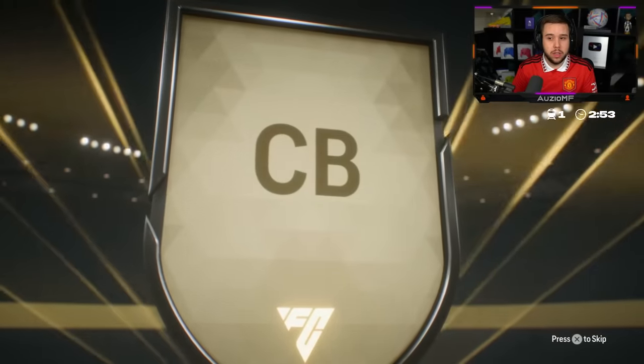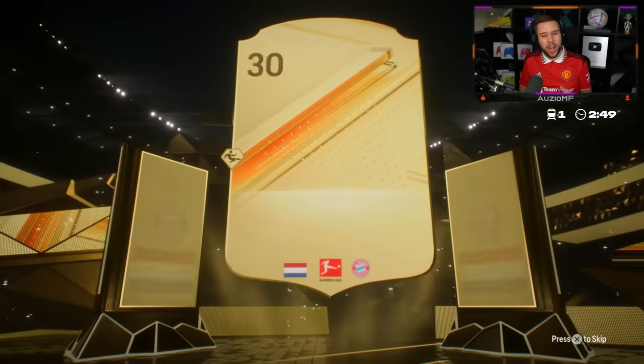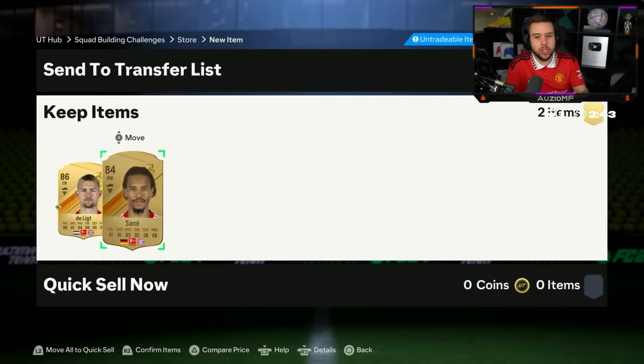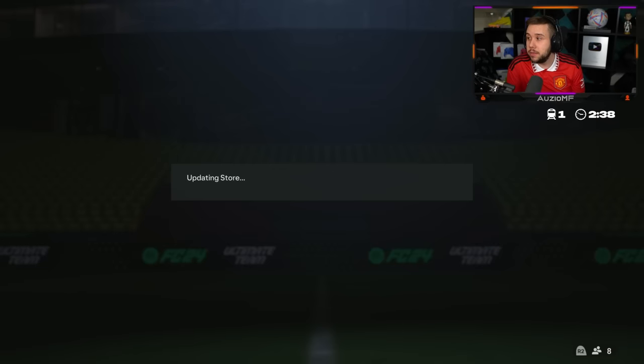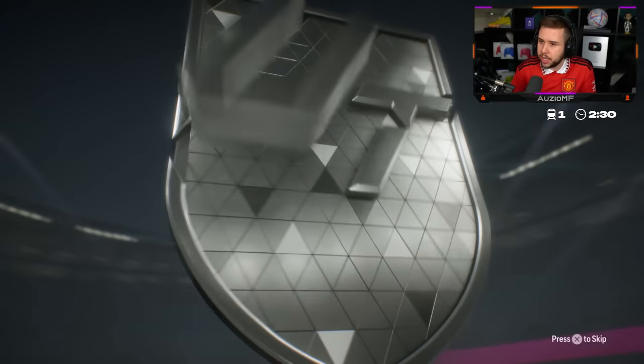Center back — it's always going to be De Ligt because Virgil van Dijk's an inform. Why do I keep forgetting Virgil is an inform? It's because we haven't seen him once — not even once. Oh, a nice little double buying pack. They've actually started their game and it's currently 1-0, so not looking great in a buying game. 1-1 — oh, trailblazer again!